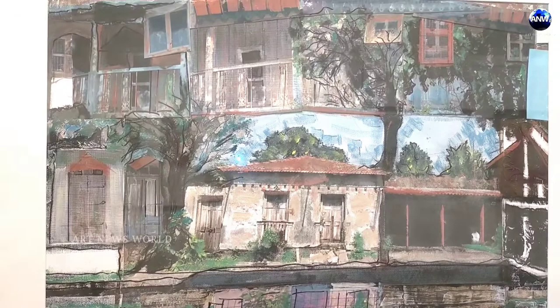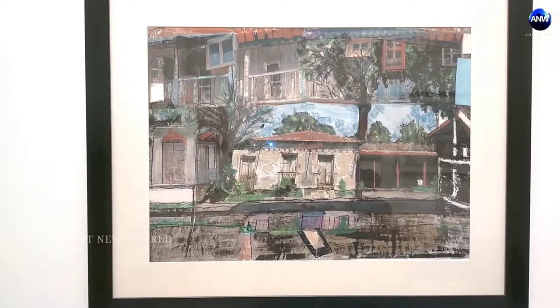I took those photographs and tried to create a picture of homes which still have life but yet have been left behind.